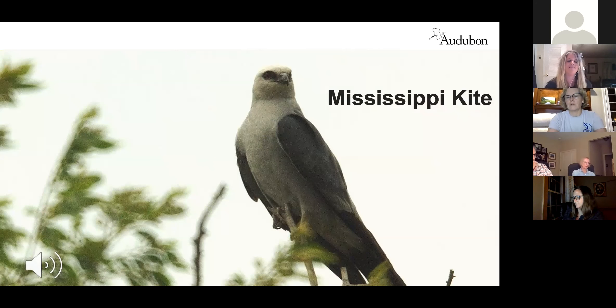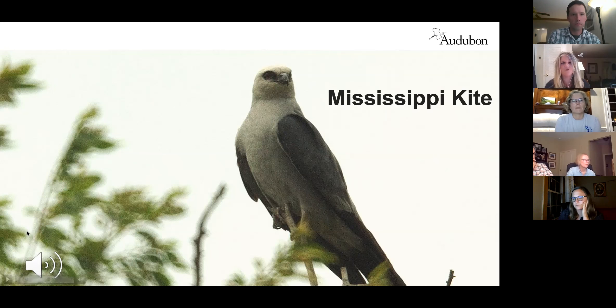Mississippi kites are probably one of the favorites. Their call almost sounds like they're saying their name — 'Mickey.' They have triangular tails instead of the forked tail of the swallowtail kite, and are much more common. They're about the size of a crow and actually arrive much later than swallowtail kites to South Carolina. They typically leave by the first week of September — seeing one that late is a great sighting.